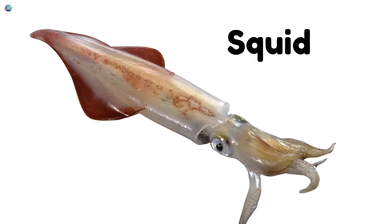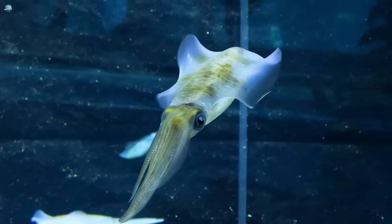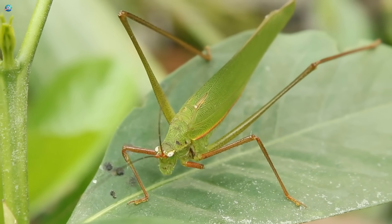Like a cousin of the octopus, squids zoom around the ocean using jet power. Grasshopper — incredible jumpers that can leap many times their body length.